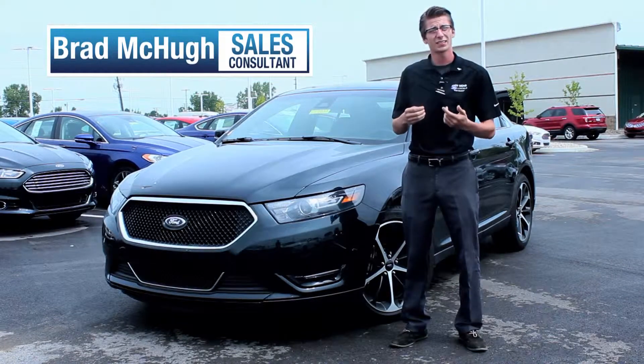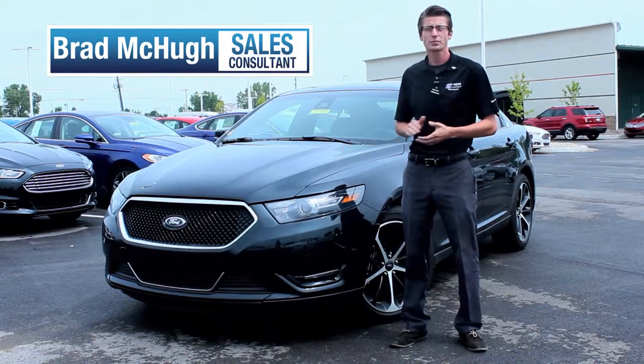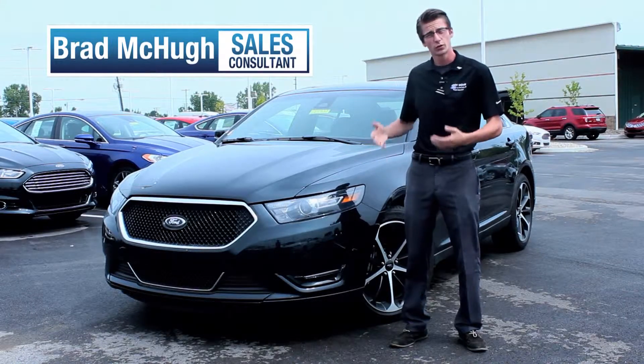The models are S, SE, Limited, and the SHO. So there's a Taurus for everyone. So let's take a look.